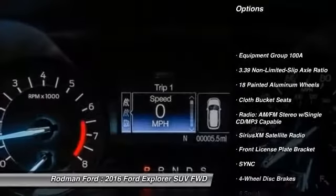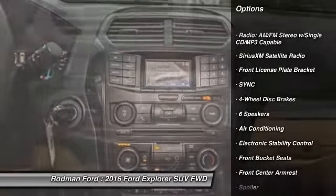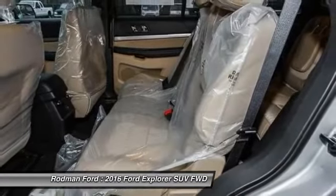Traction control. Dual airbags. Power steering. Air conditioning. Front four-wheel disc brakes. AM FM CD MP3 radio. Compass. Electronic stability control. Trip computer. Power windows.